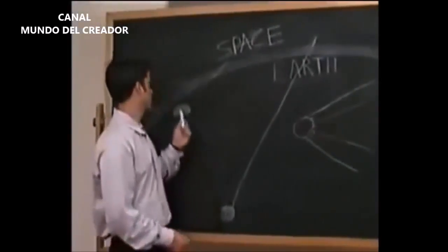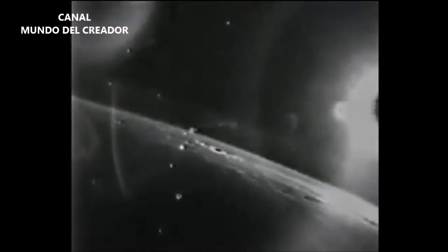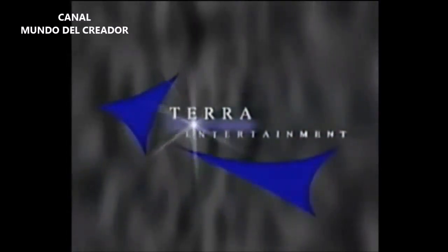The objects are probably unidentified flying objects, or UFOs.